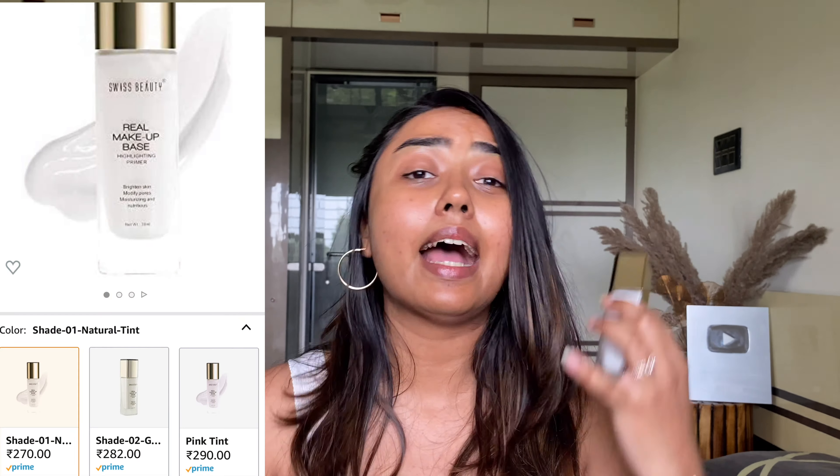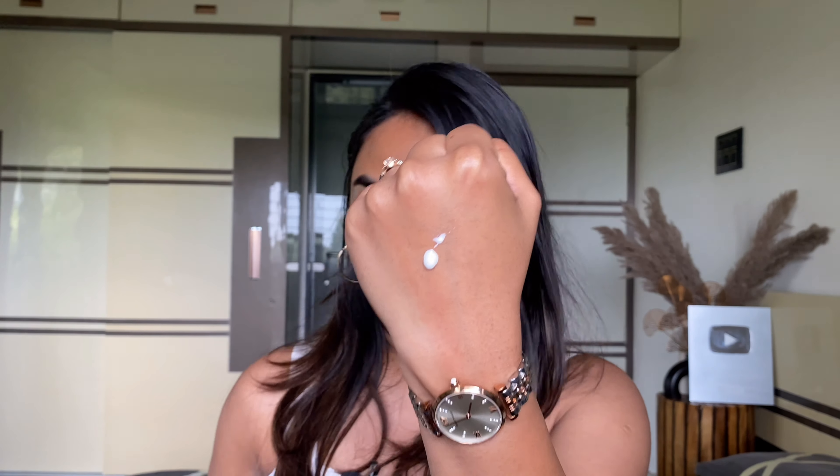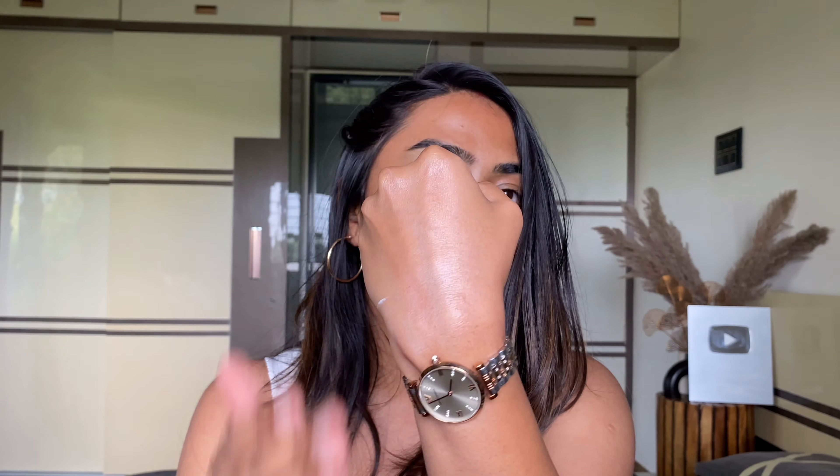The very first product is from the house of Swiss Beauty — it is the Real Makeup Base. This is not a new launch, but I didn't get my hands on it, and when I saw many people raving about it I thought let's give it a shot. The texture is very creamy and when you blend it, it just blends with a beautiful sheen — the skin looks super glowy and wet.